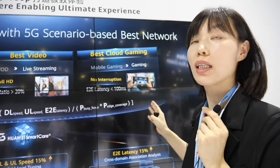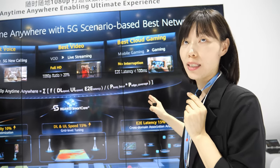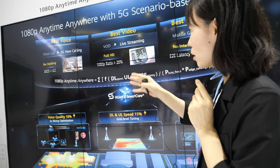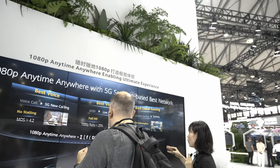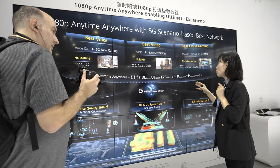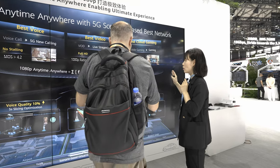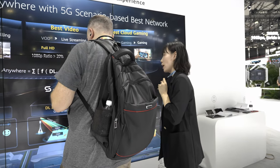With all these requirements for new services, Huawei brings a new standard for the best network: HD service anytime, anywhere. We define that if we can guarantee the service downlink throughput and uplink throughput, as well as end-to-end latency during the busy hour and at the cell edge, we can support a higher user experience for the whole network.